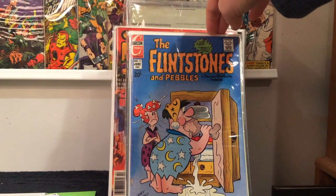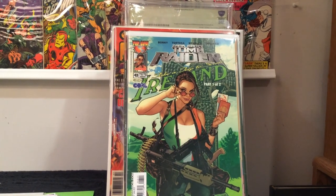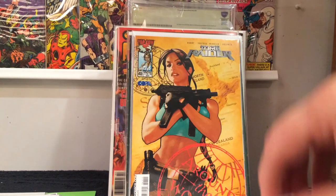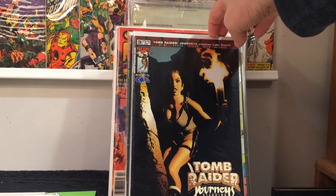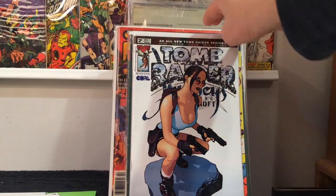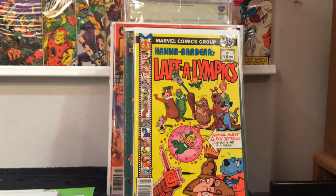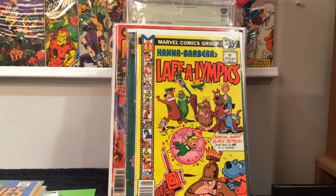These next couple books were two dollars a piece. The Flintstones number 23 — I was very surprised to find all these. Tomb Raider 43, all Adam Hughes covers. Number 41, number 3, number 4, and number 2. Those were all two bucks. Hanna-Barbera's Laugh Olympics — I was glad to grab this for two dollars. I'm trying to grab all these cartoon books from when I was a kid.